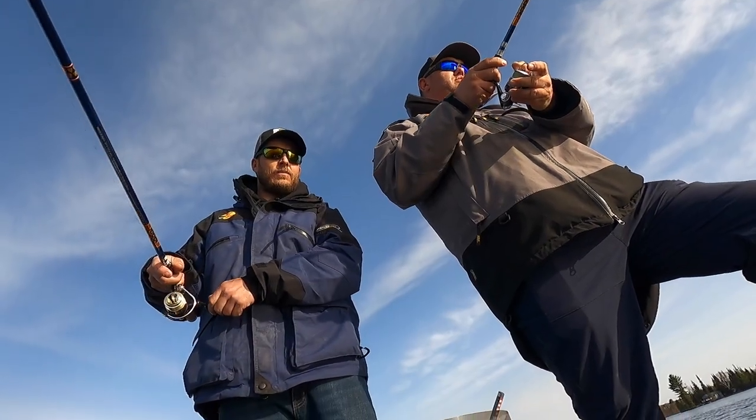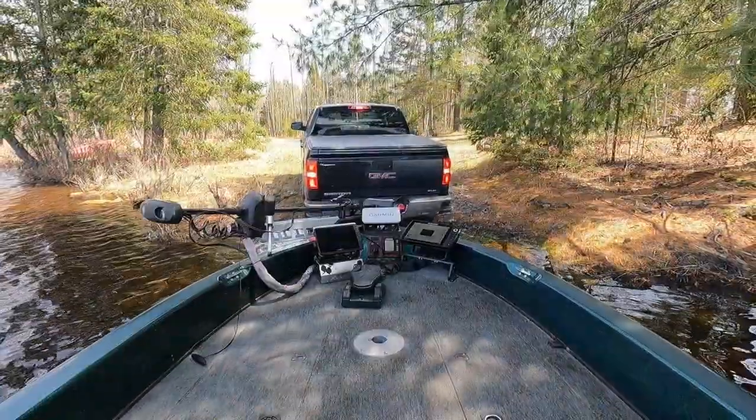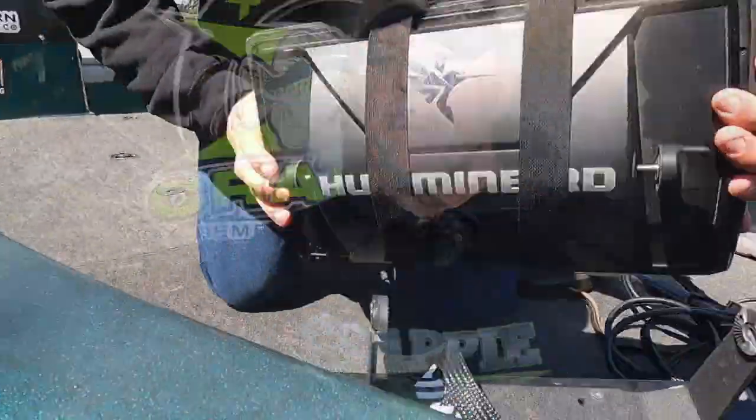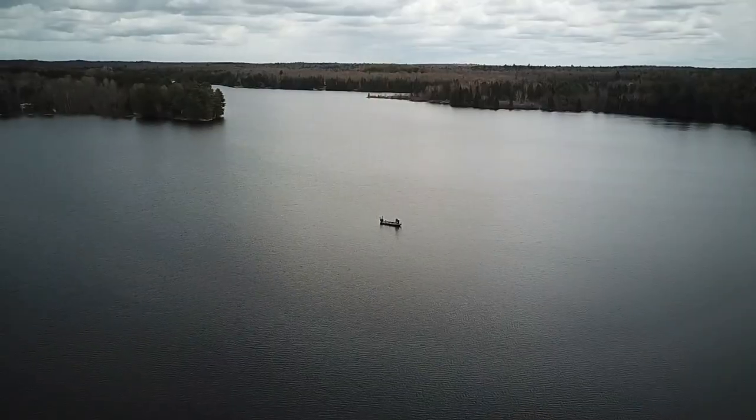Hey guys, welcome back to our YouTube channel. I have a road trip report from the last couple days fishing out with a couple buddies, Josh McKay and Joe Taylor. This is about the northern fisheries right after the ice comes off — we're going to fish a lake in northern Ontario where the ice came off maybe three or four days prior to us launching the boat.